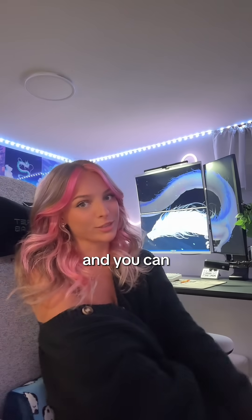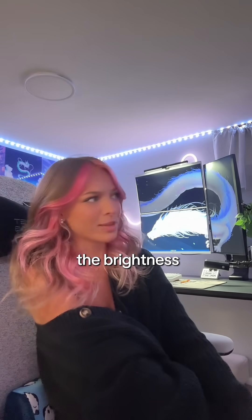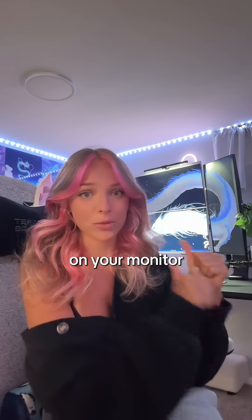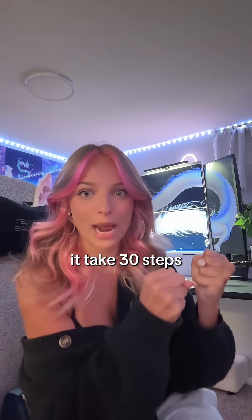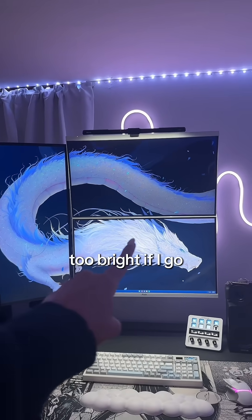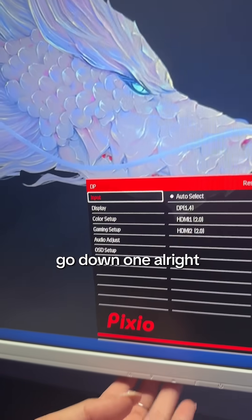My monitors all come from different brands, and you can tell — do you see the brightness difference? The thing is, changing the brightness on your monitor takes 30 steps. Right now they all look similar, except this one is still too bright. How do you go down one?